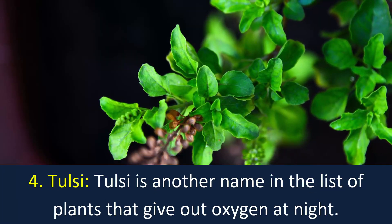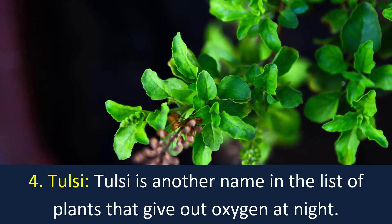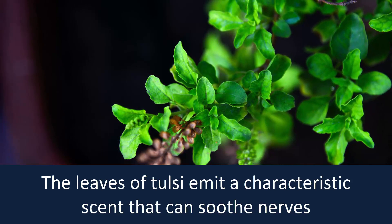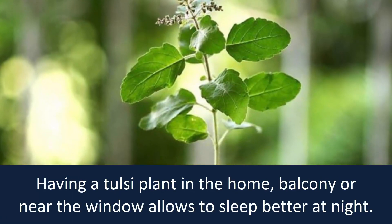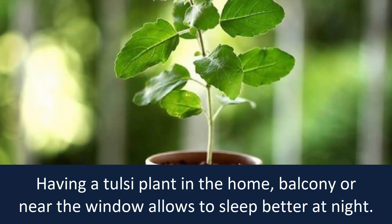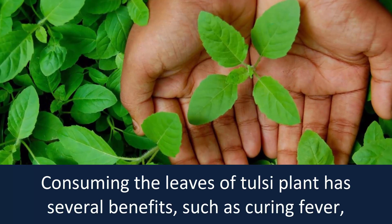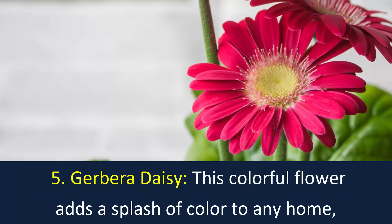Number 4: Tulsi. Tulsi is another name in the list of plants that give out oxygen at night. The leaves of Tulsi emit a characteristic scent that can soothe nerves and help reduce anxiety. Having a Tulsi plant in the home, balcony, or near the window allows you to sleep better at night. Consuming the leaves of the Tulsi plant has several benefits such as curing fever, common cold, and sharpening memory.